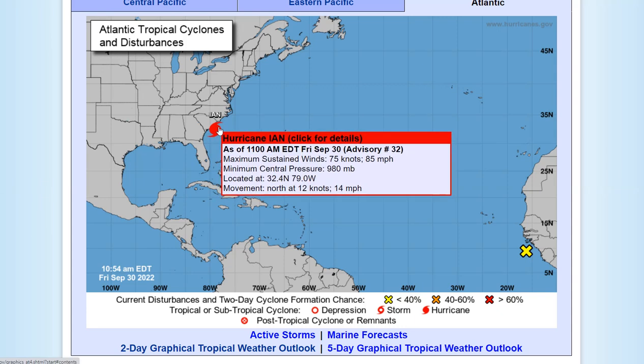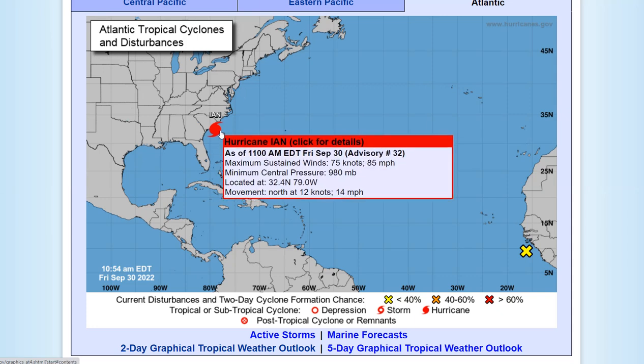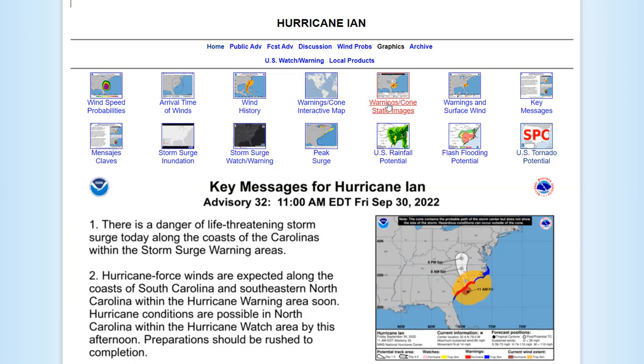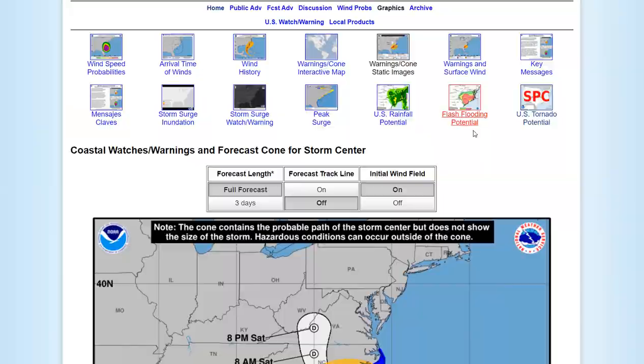Ian is still a Cat 1 storm. The eyewall is just about to hit the coast north of Charleston. Sustained winds at 85 miles per hour, central pressure at 980, moving at 14 miles an hour. Let's take a look at the current track. Here is the forecast cone: it's going to move up through eastern South Carolina into central North Carolina and into Virginia as a tropical depression.